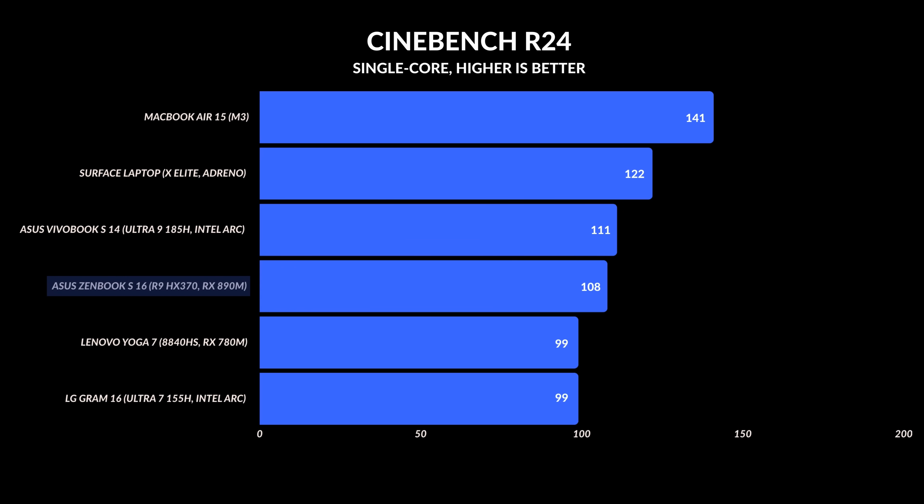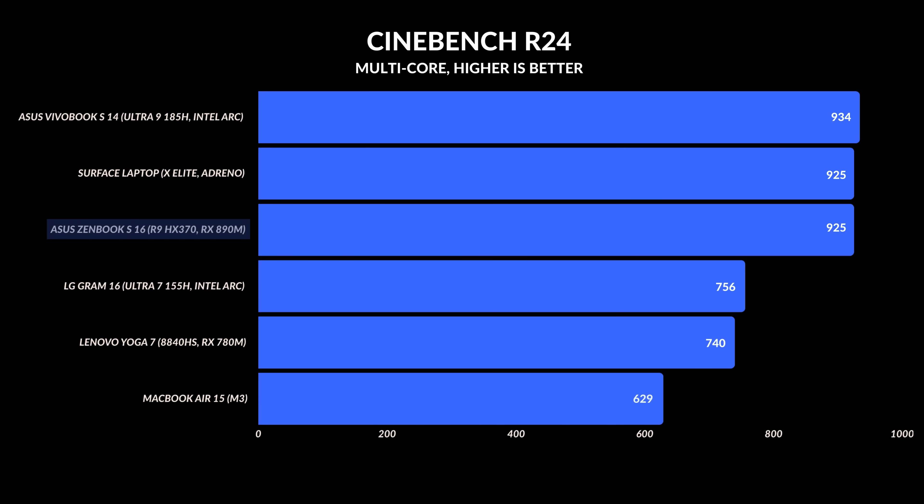I ran a lot of tests on these, and single-core clock speeds are finally in line with the competition — it matches the Intel Meteor Lake processors currently available. Multi-core speeds are significantly faster; they're so good because they're tying the Core Ultra 9 while using significantly less power.